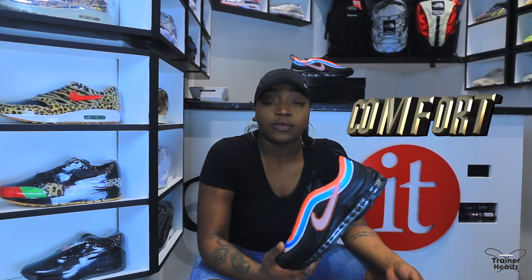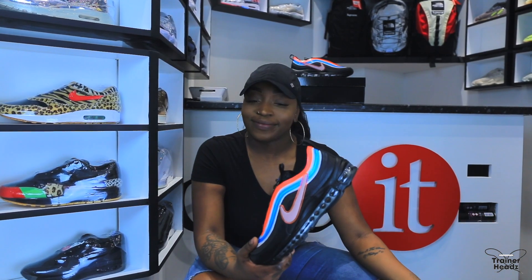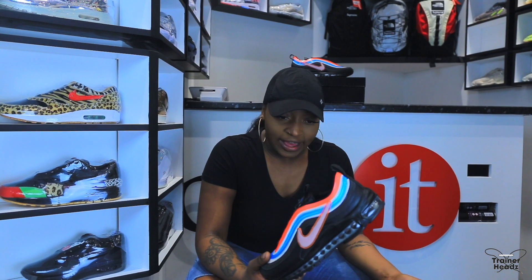I think these are pretty comfortable — I have walked carnival in 97s so I can definitely say they are comfortable. And every single pair I've had they all seem to be the same fit. They're fine.